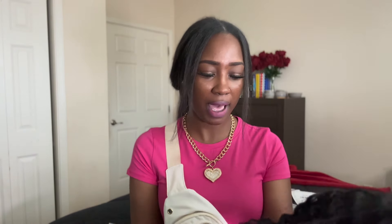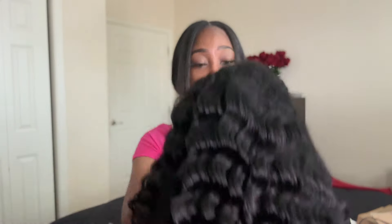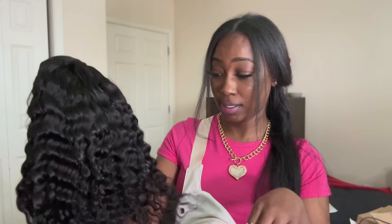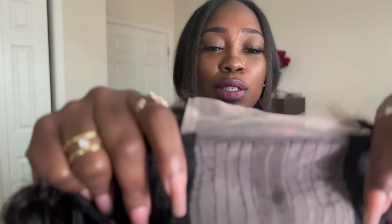Oh it smells good! I've never smelled hair that smells good — I don't know if that's a good thing or a bad thing, but this hair smells like it's been conditioned, like it's been shampooed and conditioned. This is the shortest 20 inch I've ever seen in my life. I have 22 inch bundles in my hair right now. I don't know if they measure differently, but the hair quality — listen, I did not expect this.